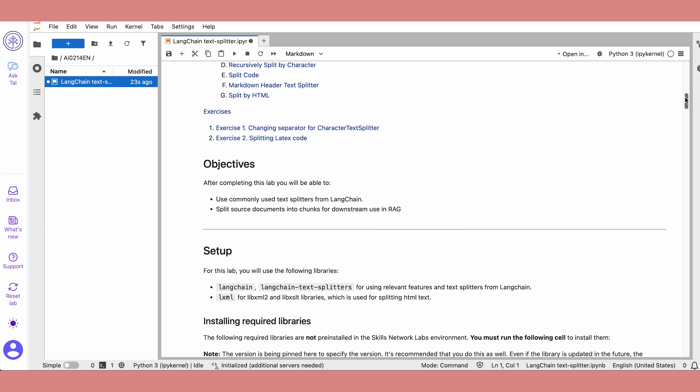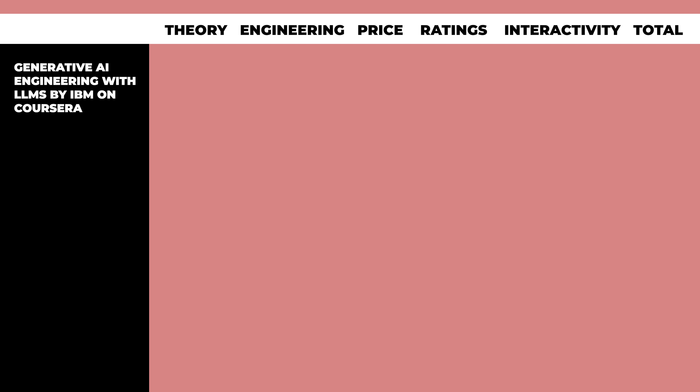There isn't a ton of actual coding you'll need to do on your own. Here's the ranking: Theory gets a 2.0, Engineering a 1.0 — there are some hands-on elements but not enough to actually work in the field. Price is a 1.7; it's the most expensive course on the list if you want a certificate, but still super inexpensive compared to other options. Ratings get a 1.5 and Interactivity also a 1.5 — there are interactive labs and quizzes, but most of the content is lecture videos. Total score: 7.7 out of 10. This course is perfect for data scientists who want to add AI engineering skills, but it won't really teach you how to deploy models to production, though you will get deep into the math and intuition behind the models.